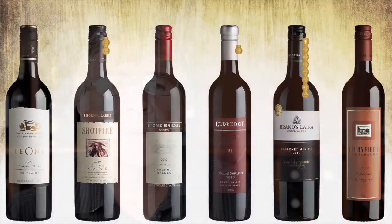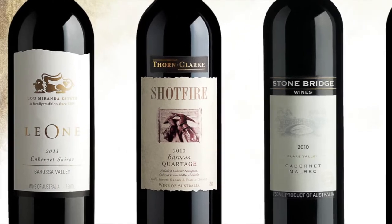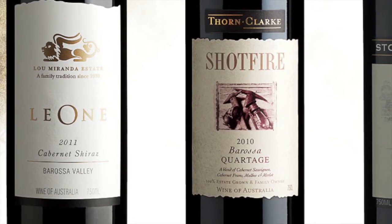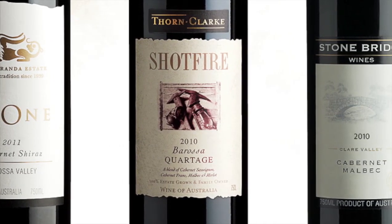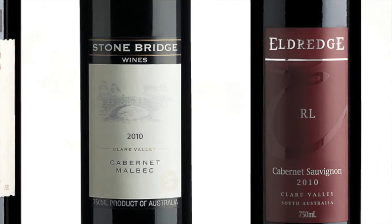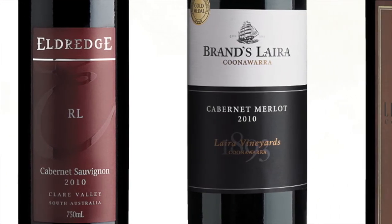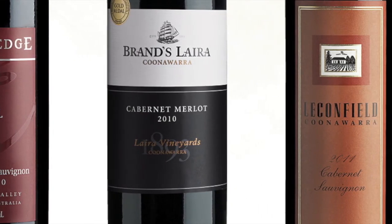There are three main regions in this pack: Barossa, Clare, and Coonawarra. The beauty of a pack like that is that you've got the warmer climates of Barossa making terrific early-drinking wines, while on the other hand Coonawarra, being a cooler climate, is more known for its keepability. The other great thing about this pack is that it's perfectly suited for winter.